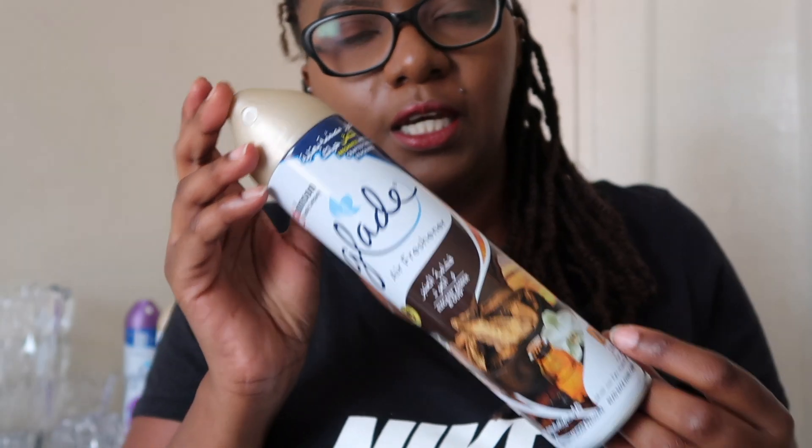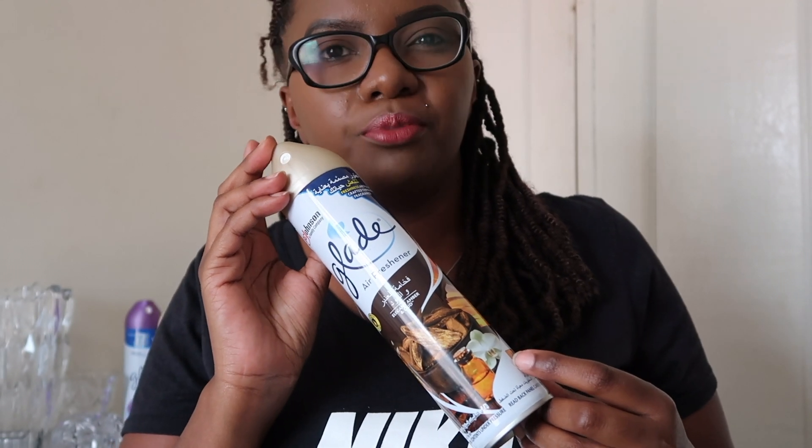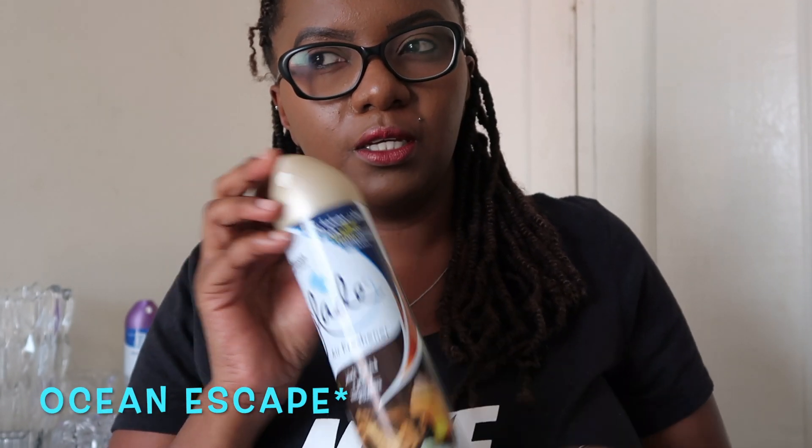The Elegant Amber and Wood is my favorite at the moment. There's also another one — I think it's Ocean Breeze — it comes in a light blue, kind of Tiffany blue packaging, and I really love that one as well. So those two are my most favorites from Glade.